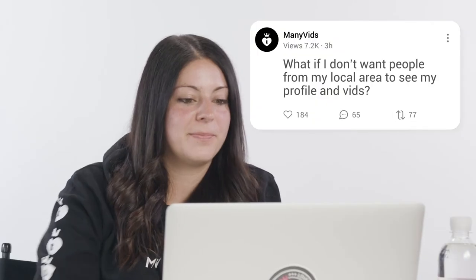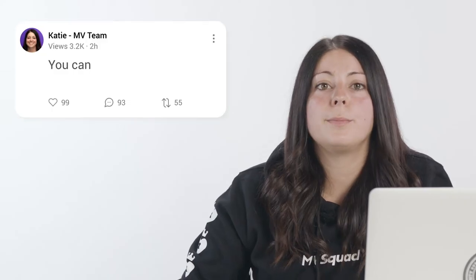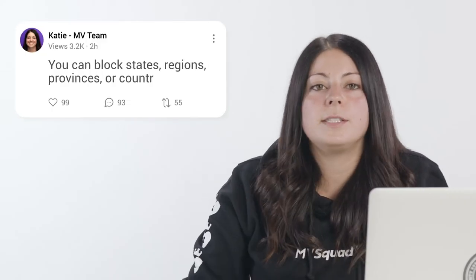Question 3: What if I don't want people from my local area to see my profile and vids? Yes, that's a super important question. You are always in control of who can access your content. You can block states, regions, provinces, or countries — anywhere you want your content hidden from.